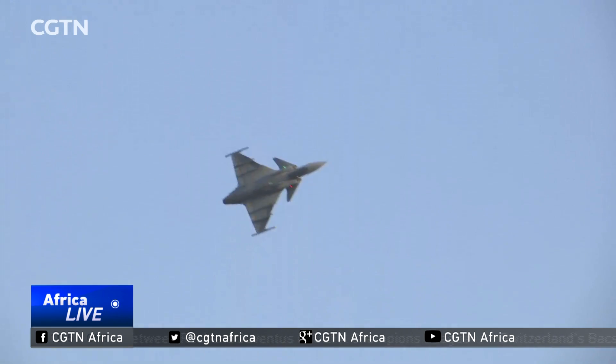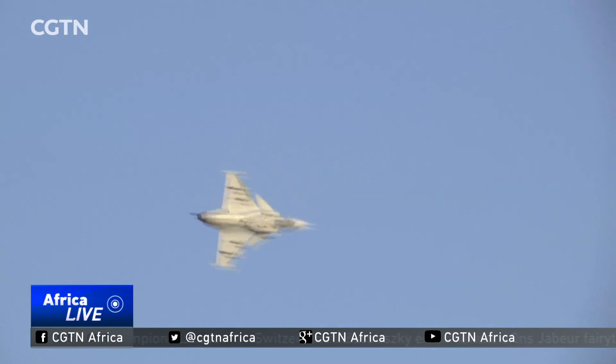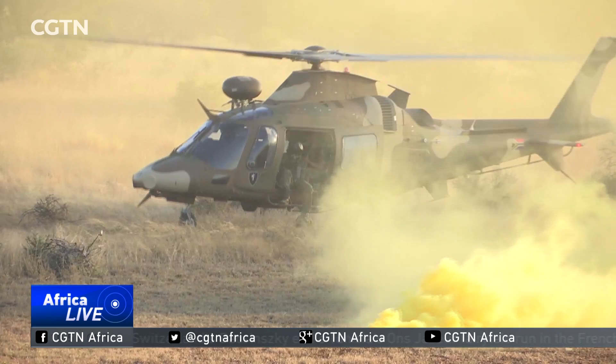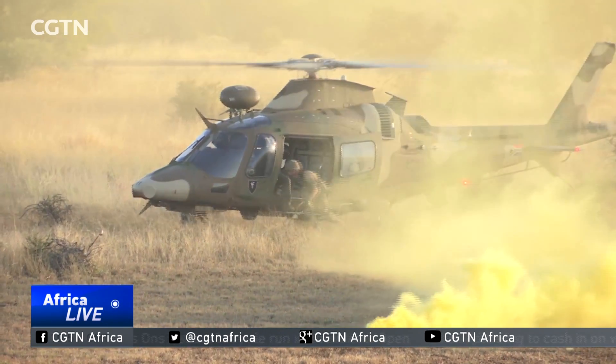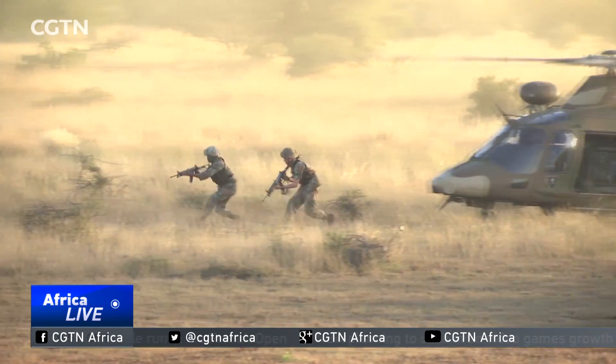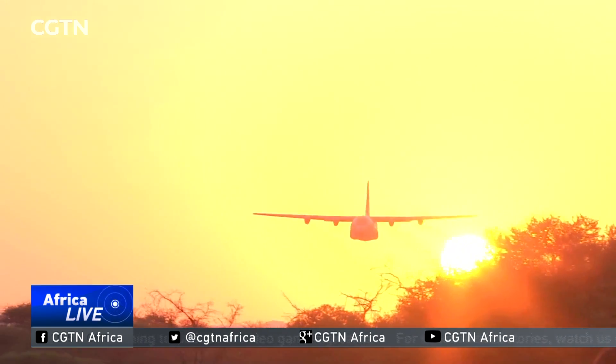Brigadier General Butler says all of this is to ensure the army's state of combat readiness, to show that the military stands ready to defend and protect South Africa, and to contribute to regional and continental security and provide support in times of crisis and disaster. Reporting from Makado, Limpopo Province, South Africa.